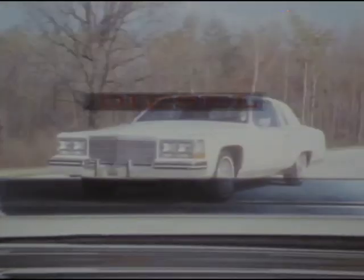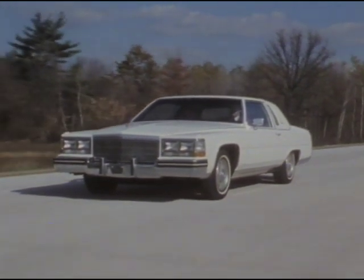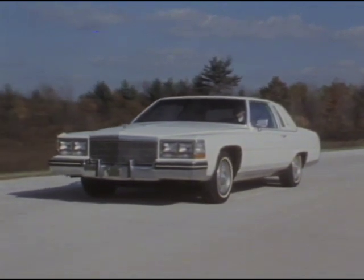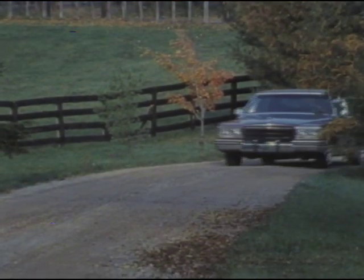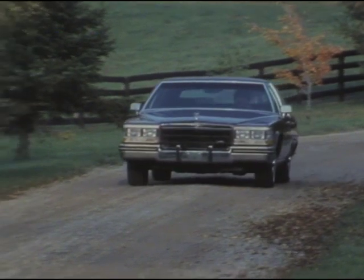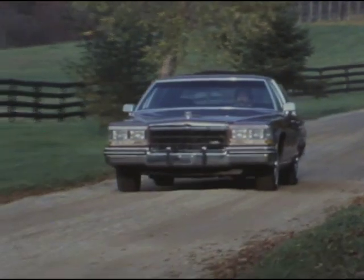A 5.7 liter V8 diesel engine with a new electronic controller for improved cold starts and improved cold engine driveability is also available in all 1985 Fleetwood Broughams at no extra charge. A 4.1 liter V8 engine with digital fuel injection provides the smooth and consistent performance one has a right to expect from Cadillac.